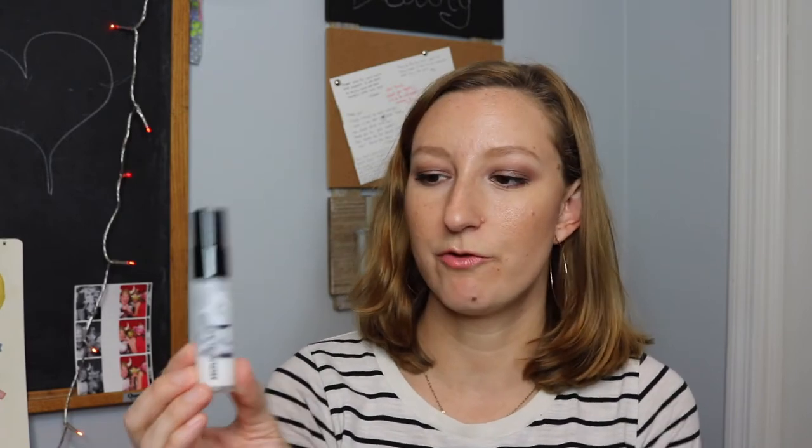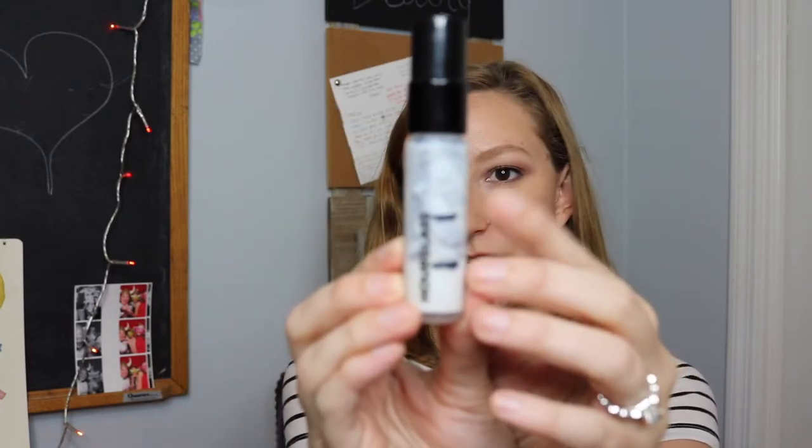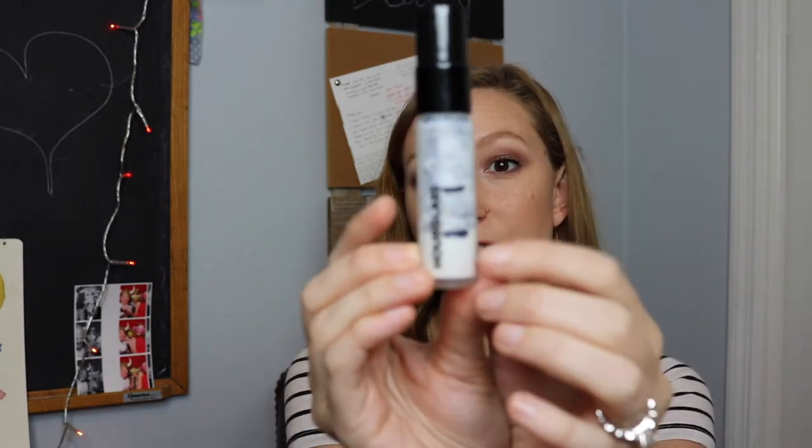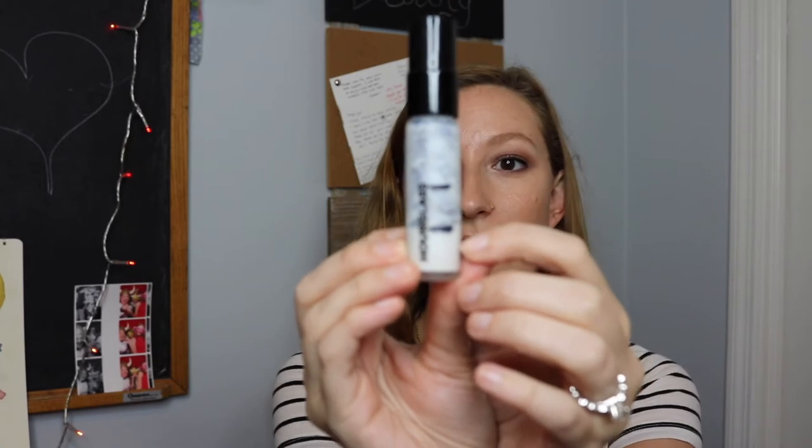Now for the products you can actually see progress on. First is the Hourglass Mineral Primer — this is the travel size, I believe it's $19 at Sephora. I started the project at a certain line and I'm now about halfway through. I use this every day I wear makeup; it applies very smoothly and provides a little sun protection. I'm hoping it'll be gone by the next update.